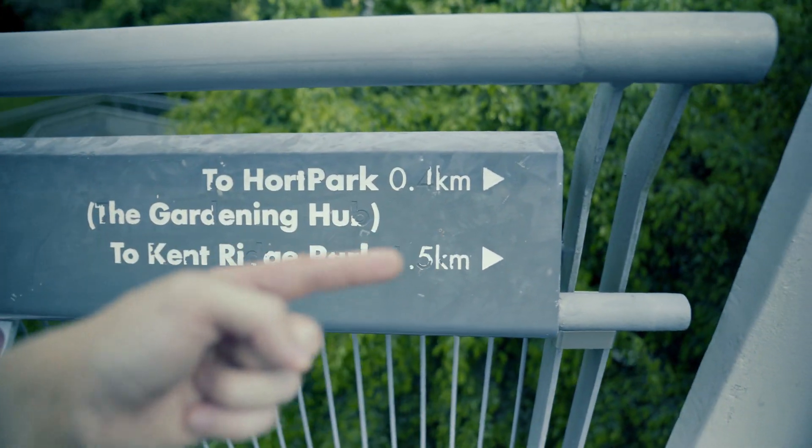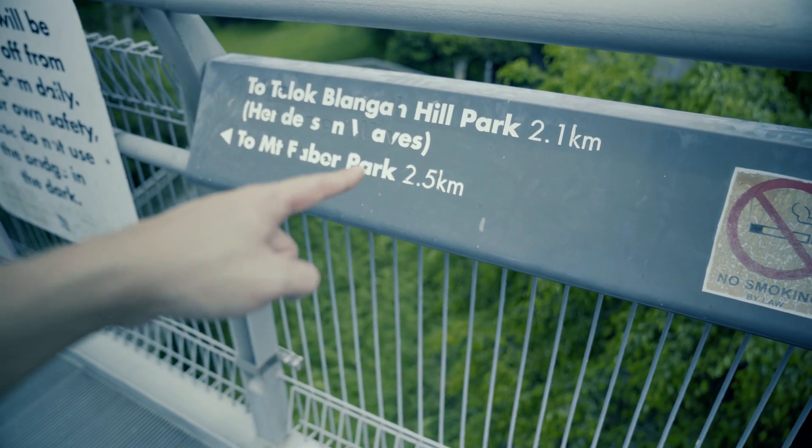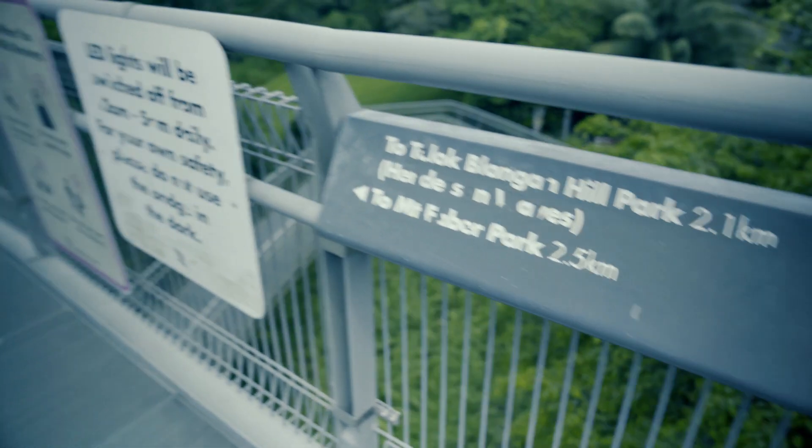Okay, HortPark is back there — 0.1 km — and Mount Faber Park, that's where we're going, is 2.5 km away.